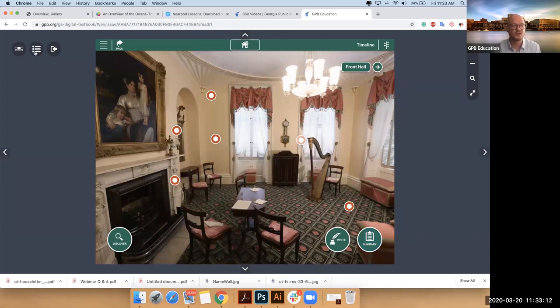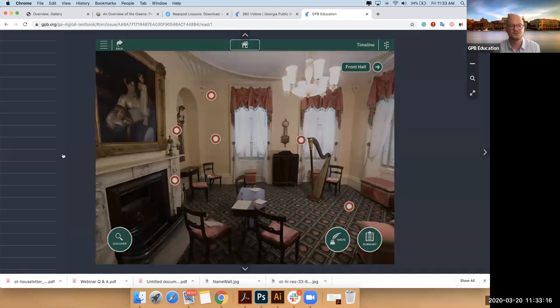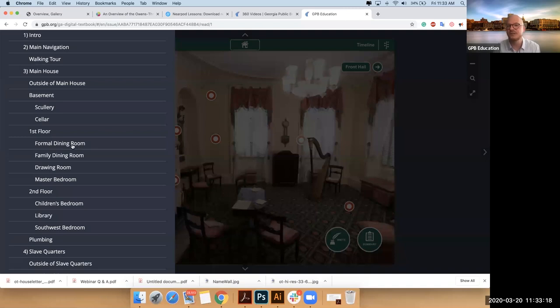I'll pop into another room — take you back to the family dining room. Something interesting about this house is there's a formal dining room and also a family dining room. So they would have had very elaborate dinners prepared by their enslaved cook Diane, served by the enslaved butler Peter.